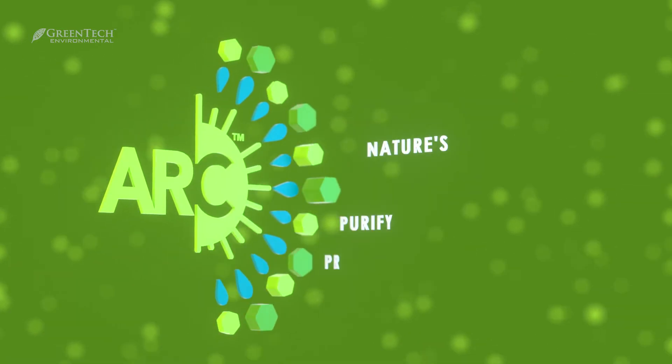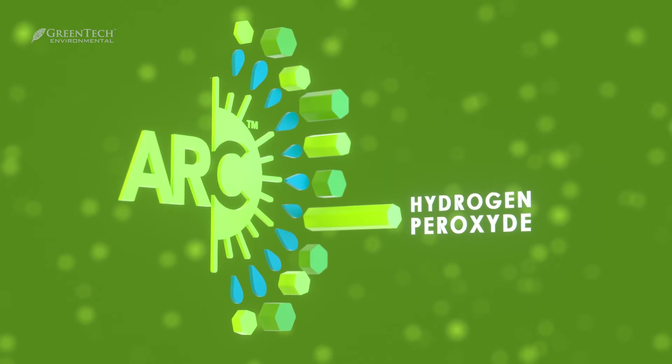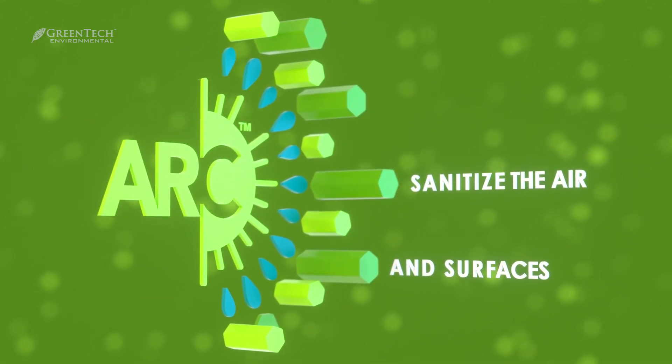ARC replicates nature's purifying process of turning moisture into a safe and effective form of hydrogen peroxide. These powerful purifiers continuously sanitize the air and surfaces in your space.